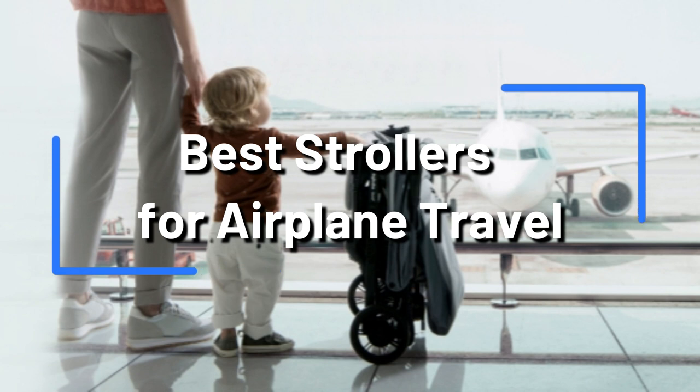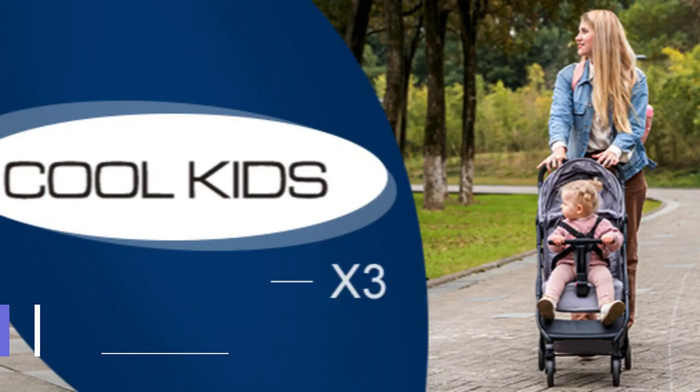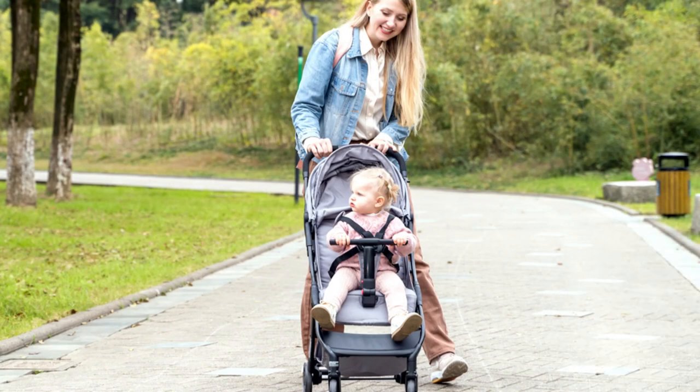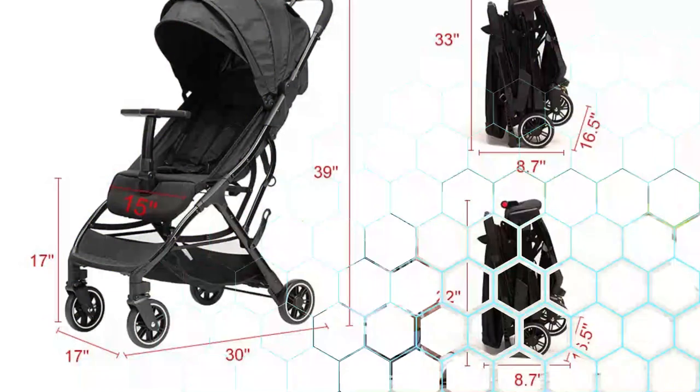On number one, we have the Cool Kids X3 Stroller. The Cool Kids X3 is a great stroller if you're looking for one that's suitable for air travel. With a 33-pound weight limit, this stroller is light enough to transport through the airport.